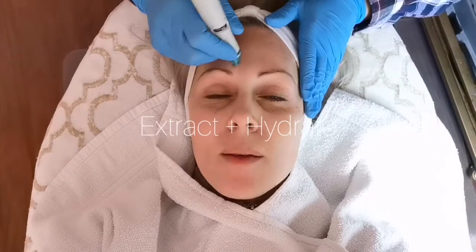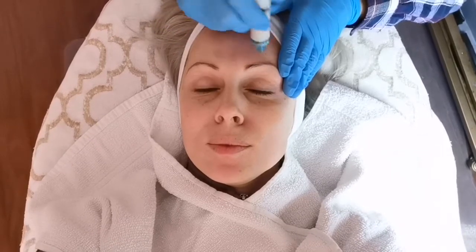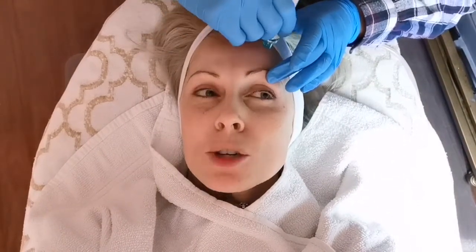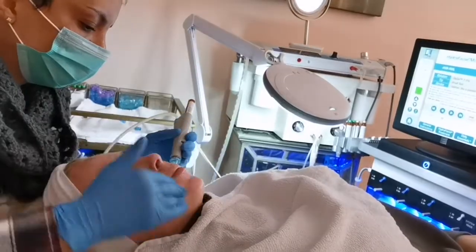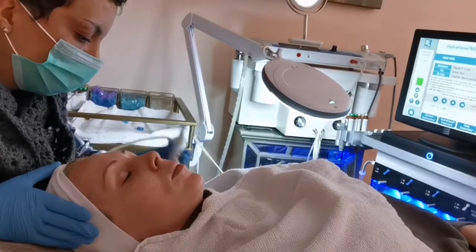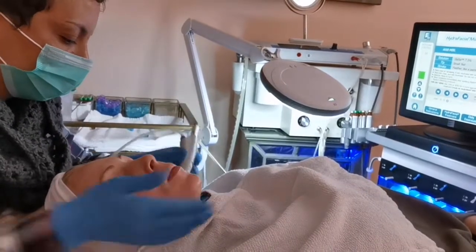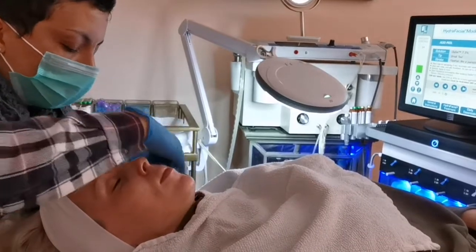This is the second step: to extract and hydrate. We're removing debris from the pores with painless suction as well as nourishing the skin with intense moisturizers. For myself, that is what I was looking to get out of the hydrafacial the most — the hydration and the intense moisturizers, because my skin has just been feeling so dull and lackluster lately from wintertime.